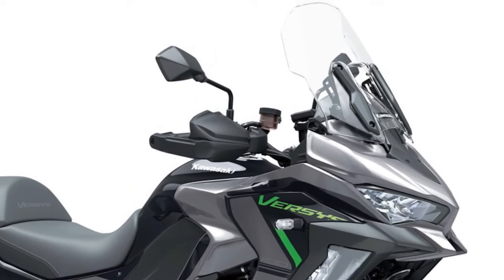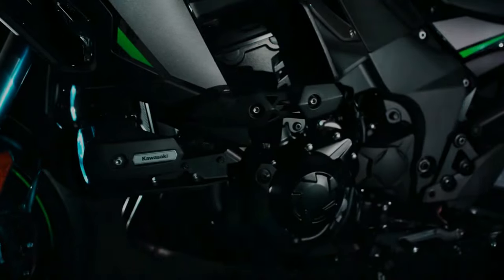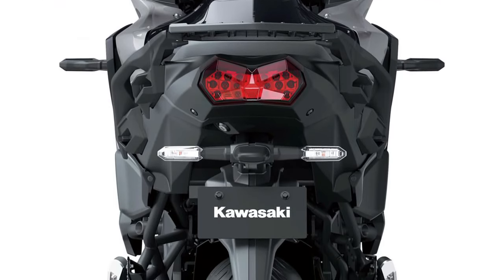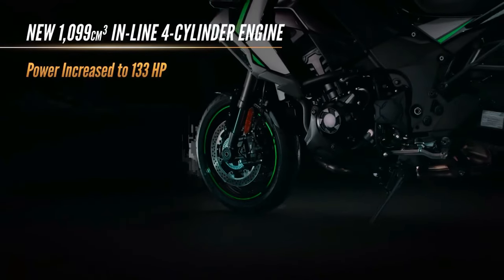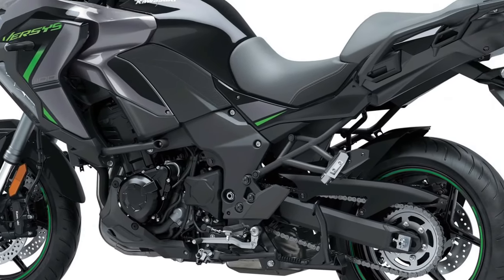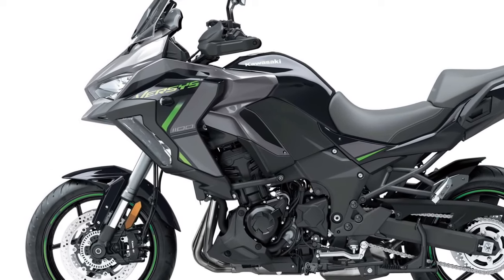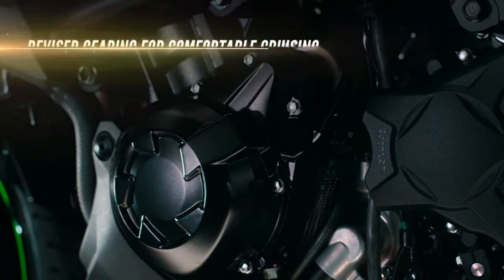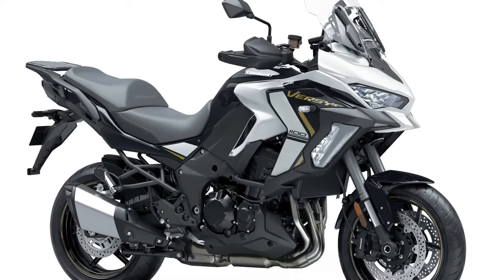The 2025 Kawasaki Versys 1100 SE represents the pinnacle of versatility in the adventure touring segment, combining comfort, performance, and cutting-edge technology for both spirited riders and those who enjoy long-distance travel. At the heart of the Versys 1100 SE lies a powerful 1,043 cc inline-four engine that delivers robust output and impressive torque across the rev range, ensuring smooth acceleration and responsive throttle, whether navigating city traffic or cruising on the highway.